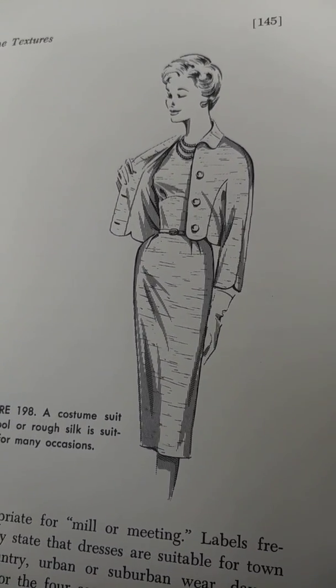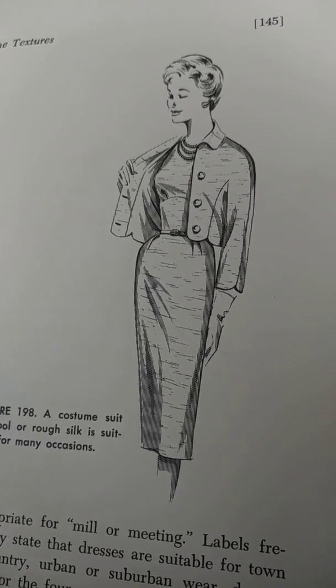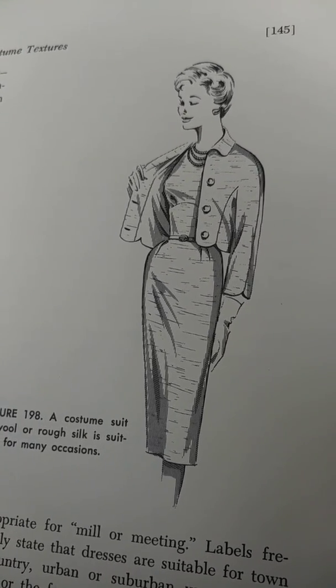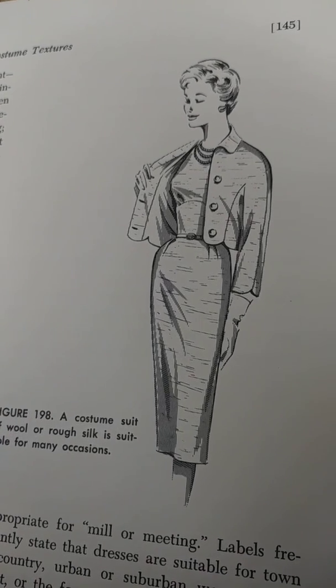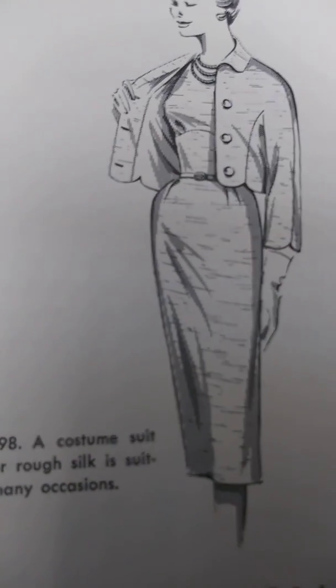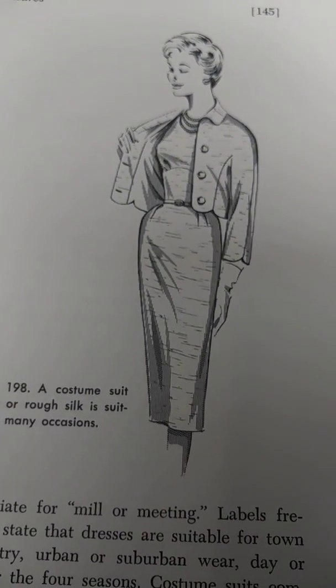Before buying dimensionally stable fabric, examine the torn end to make sure that it is straight, for its position has been set with heat. No amount of tugging or stretching in the accustomed manner will straighten a heat-set fabric in which the warp and filling threads are out of square.